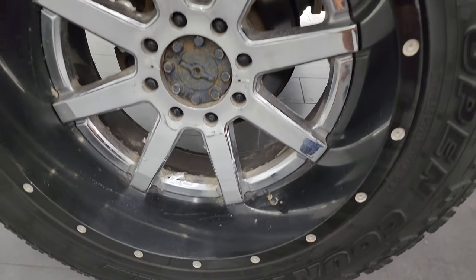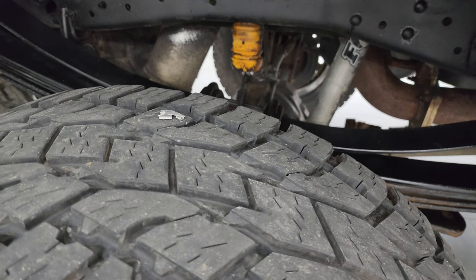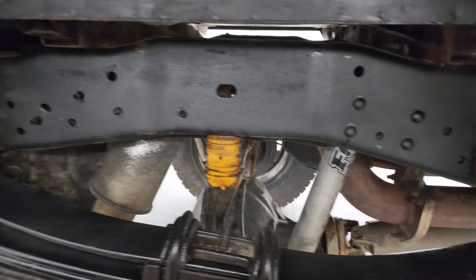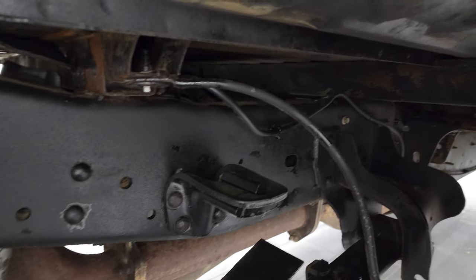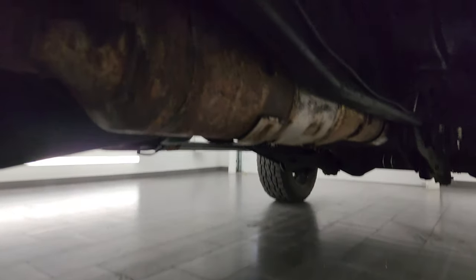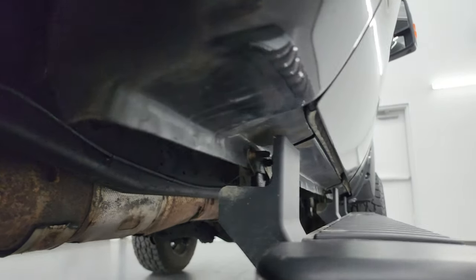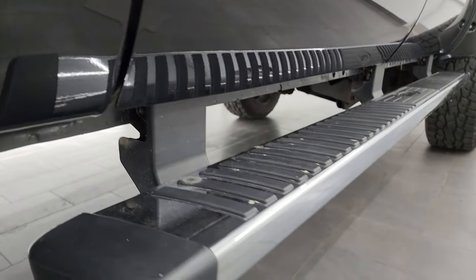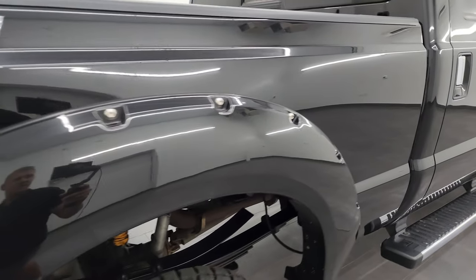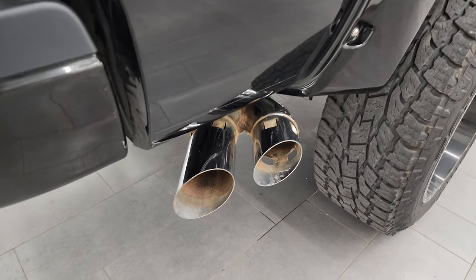The back wheel is in similar condition to the rest. Back tires have about 50% tread left. The frame and underbody look pretty good, and the box rails look okay. It has all the remaining factory exhaust, so it hasn't been altered. Lower rockers and cab corners are in really nice shape with no corrosion. You get the factory chrome step bars, and going down this side you get the platinum badging and the chrome-tipped exhaust.